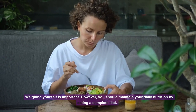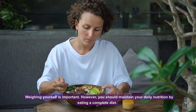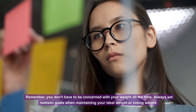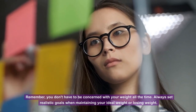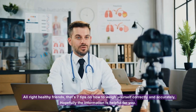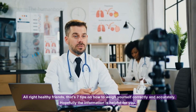Weighing yourself is important. However, you should also maintain your daily nutrition by eating a complete diet. Remember, you don't have to be concerned with your weight all the time. Always set realistic goals when maintaining your ideal weight or losing weight. That's 7 tips on how to weigh yourself correctly and accurately — hopefully this information is helpful for you.